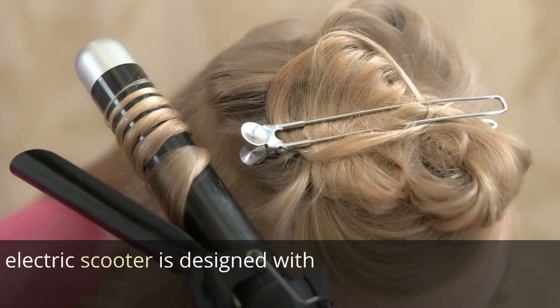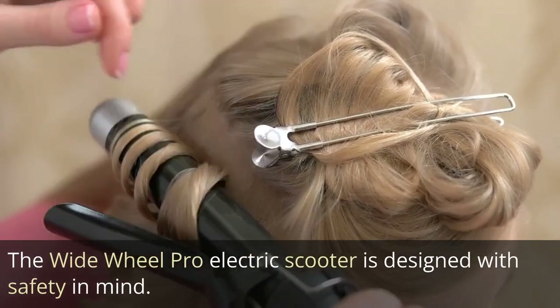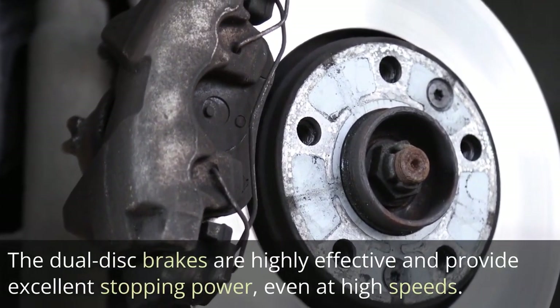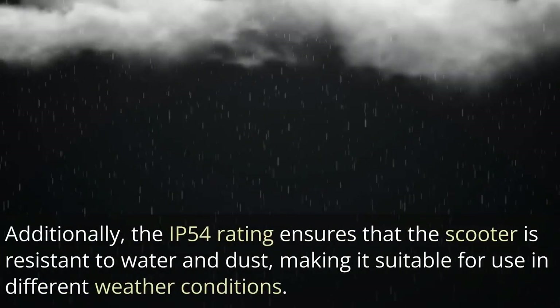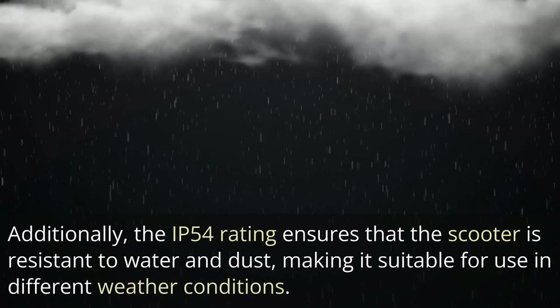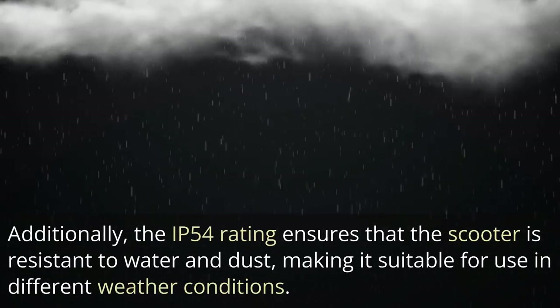Safety Features: The Wide Wheel Pro electric scooter is designed with safety in mind. The dual disc brakes are highly effective and provide excellent stopping power, even at high speeds. The solid tires offer better grip and stability, reducing the risk of skidding or losing control. Additionally, the IP54 rating ensures that the scooter is resistant to water and dust, making it suitable for use in different weather conditions.